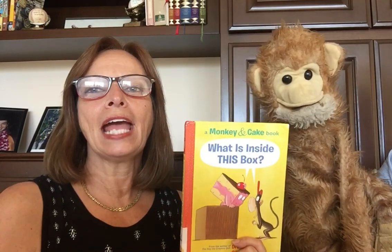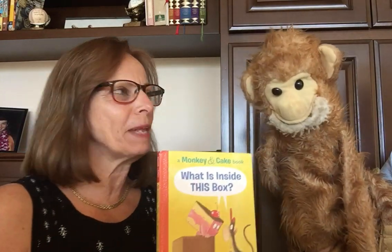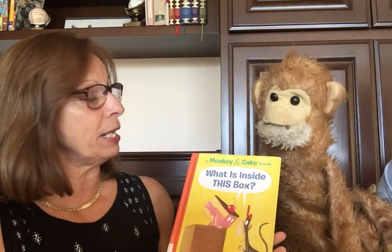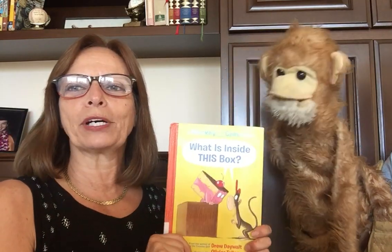Hello, friends. I'm back today, and I have brought a friend with me. This is Fred. Fred has been hanging around our family for about 40 years now, and we love him, and he is here today to help me read a Monkey and Cake book. I thought he'd be great at that, and this book is Fred.